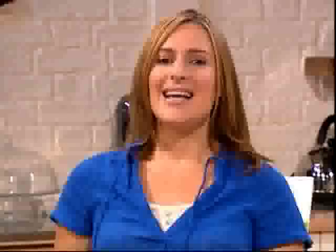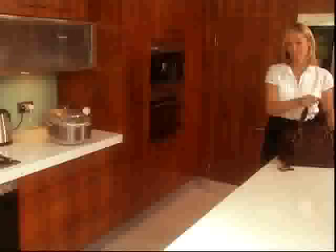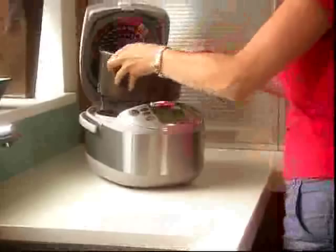So the Star Chef Deluxe from JML is so versatile. And thanks to that integrated timer, it means you can set it to have your food ready at the time you want it. There's no fuss, no mess, and virtually no clean-up. So if you want a Star Chef in your kitchen, pick up the phone and call JML today.